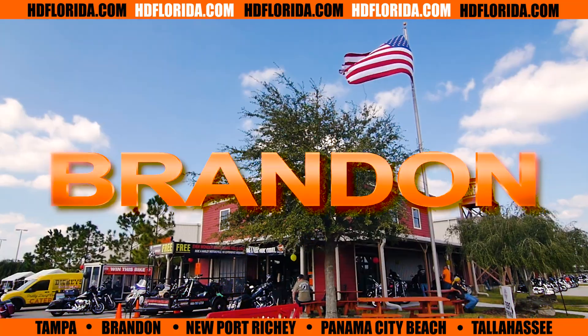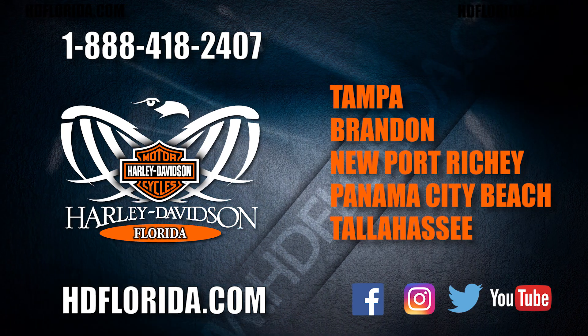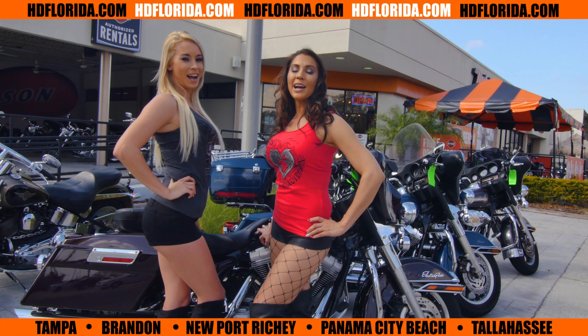You can see us at any of our five locations. Be sure to visit us online to see the latest in inventory and to keep up with all of our exciting events. HD Florida — it's time to ride!